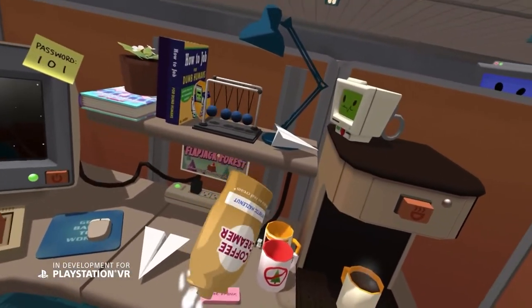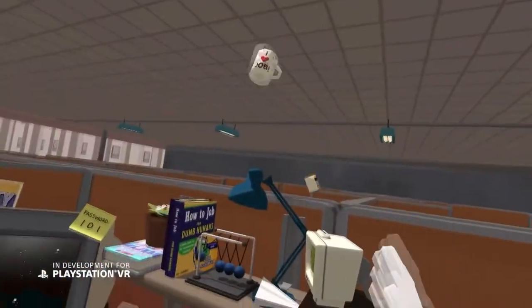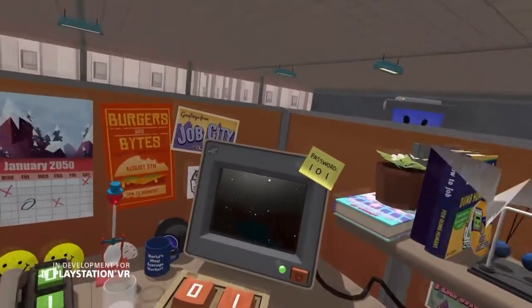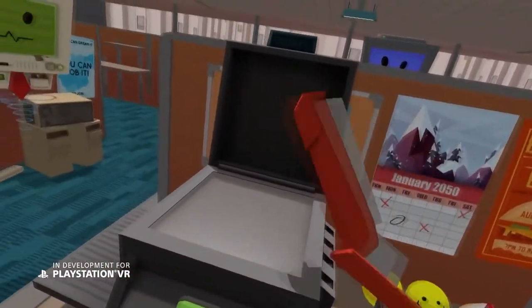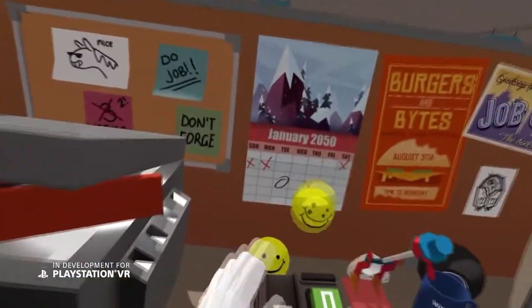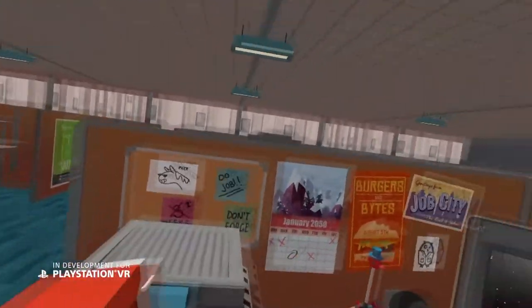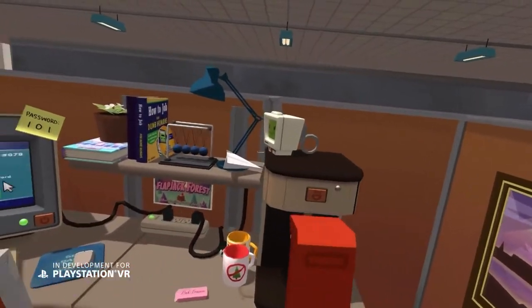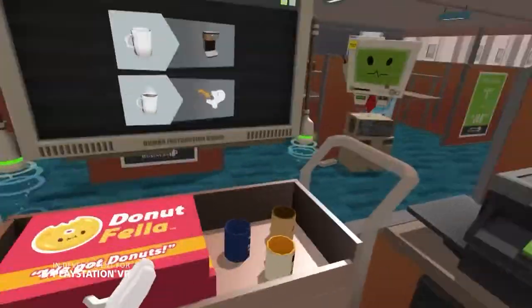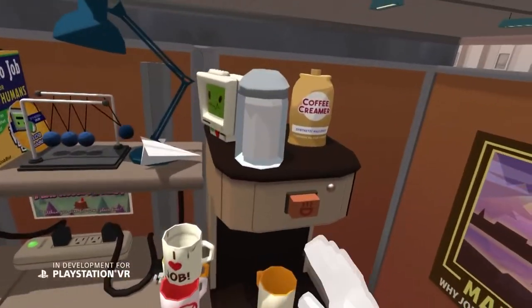Job Simulator is an awesome game. What it does better than a lot of other VR games is it gives you hands — you can grab things, pick up things, and interact with your environment. Of all the VR games I've played, Job Simulator might give you more agency with your environment than virtually any other game. There's also a great comedy factor; it's absolutely hilarious.